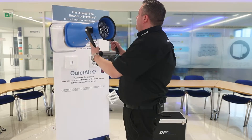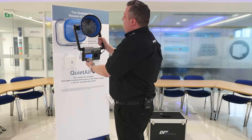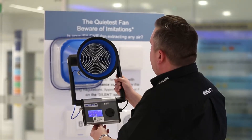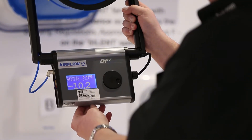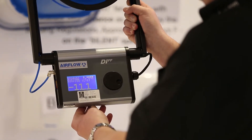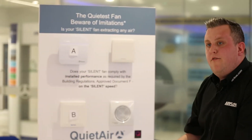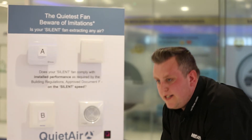So the first fan we're going to test is Fan A. It's an intermittent bathroom fan, so the figure we're looking for is 15 litres per second. The final reading there is 11.1, which means it falls beneath the required performance from building regulations Part F.